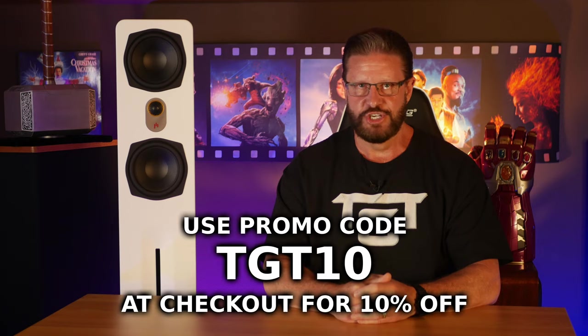Of course, I haven't heard every speaker out there, and there could come a day that I come across a pair that outperforms these — but rest assured, we'll let you know if we do, so make sure you subscribe just in case. We want to give a big thanks to Appirion Audio for giving us the opportunity to review the Nova 6T Towers, and we really hope you guys enjoyed the video. If you want to check out the Nova 6Ts on Appirion Audio's website and get 10% off your next purchase, use our link below and add our promo code TGT10 at checkout.